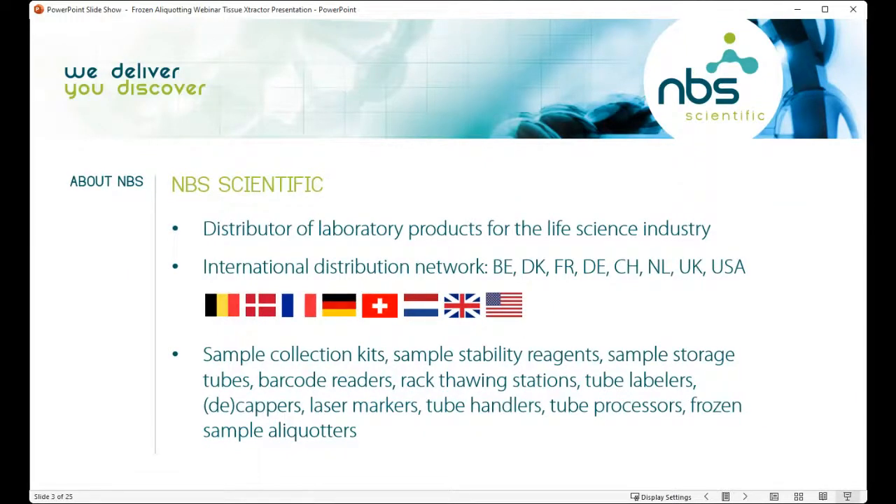A little bit about NBS Scientific: we are a distributor of laboratory products for the life science industry. We are located in the USA but are part of an international distribution network with sister companies in Belgium, Denmark, France, Germany, Switzerland, the Netherlands, and the United Kingdom. Our portfolio is very broad — we offer everything from sample collection kits to sample stability reagents, laboratory consumables like sample storage tubes, caps and racks, equipment like barcode readers, rack thawing stations, tube labeling systems, cappers and decappers, laser markers, tube processors, and frozen sample aliquotters.